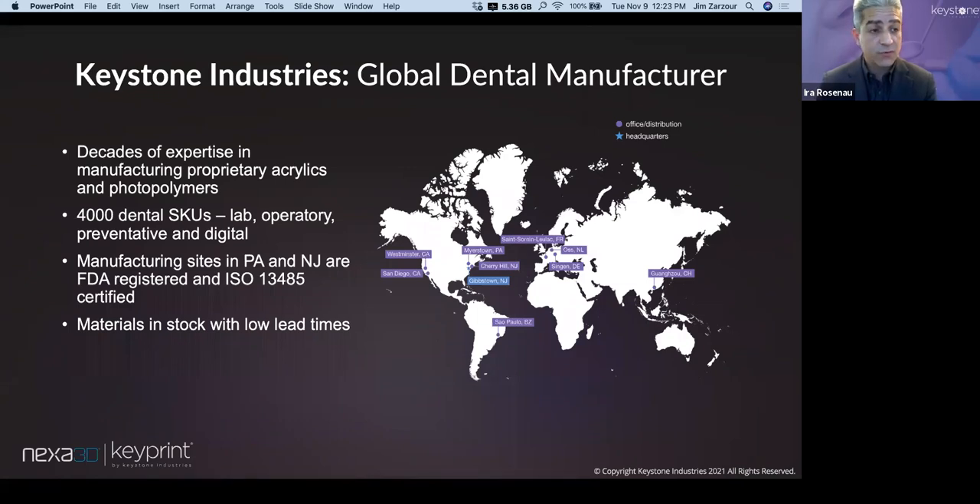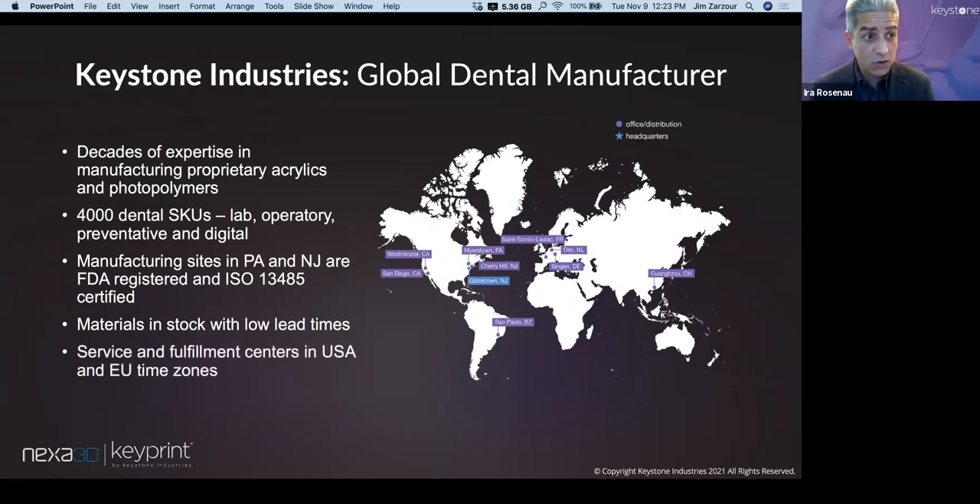Our UV-curable technologies gave birth to the Key Print line of resins, allowing us to enter the dental space compliantly and at scale. We've been in photopolymers for about 30 years, making millions of pounds per year across all verticals. In the dental space, we have between 4,000 and 5,000 dental SKUs across lab, operatory, digital, and preventative categories. We keep materials in stock both in the US and in our facility in Germany, ensuring low lead times and available materials to best serve our partners.